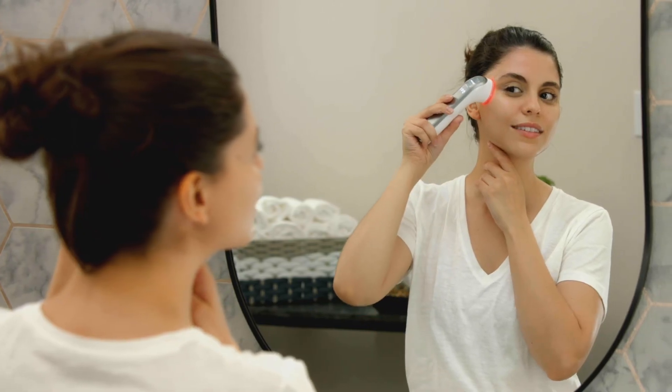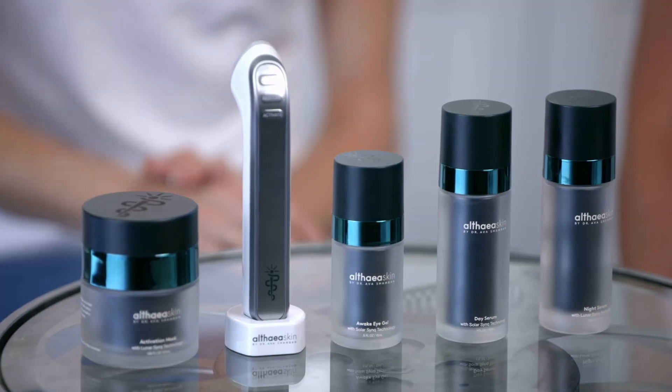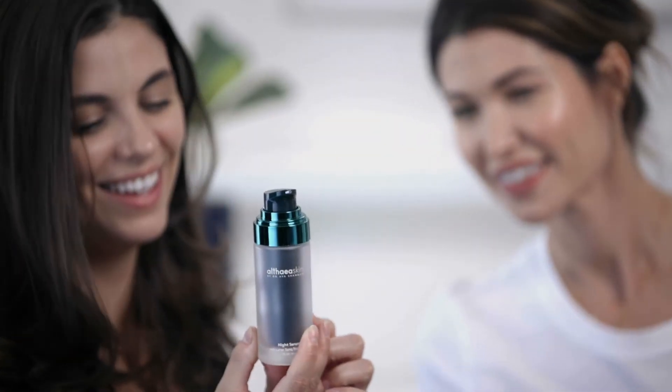I developed a way to stimulate the skin's natural biological renewal through at-home skincare and our multimodal energy-based Cara device. I am thrilled to bring real healthy skin results to everyone at home with the Althea Skin System.